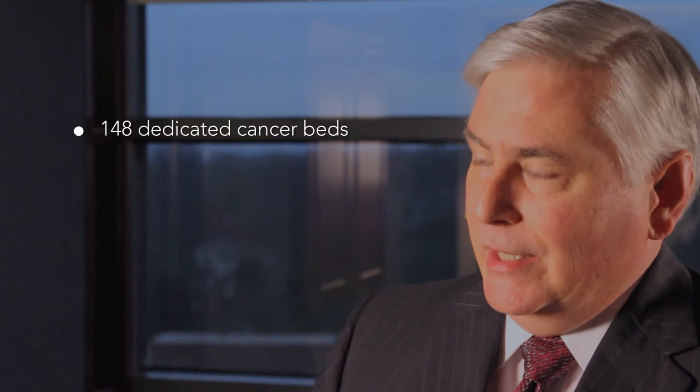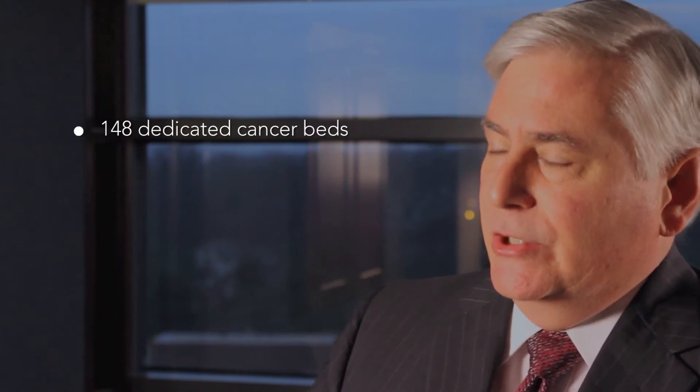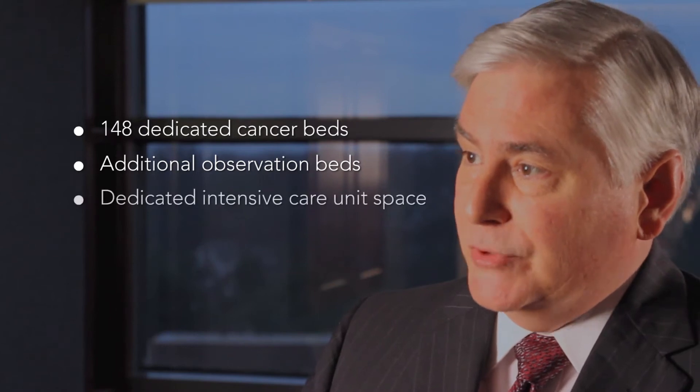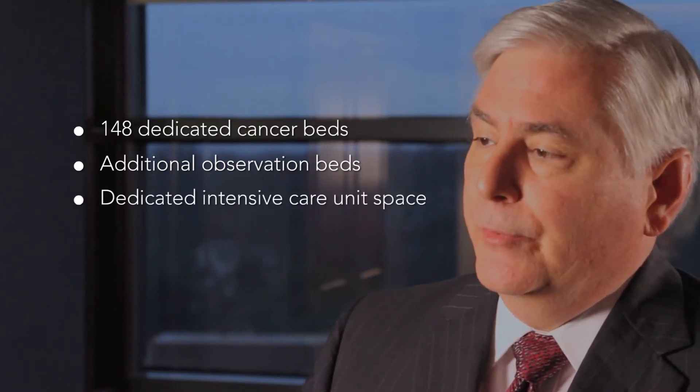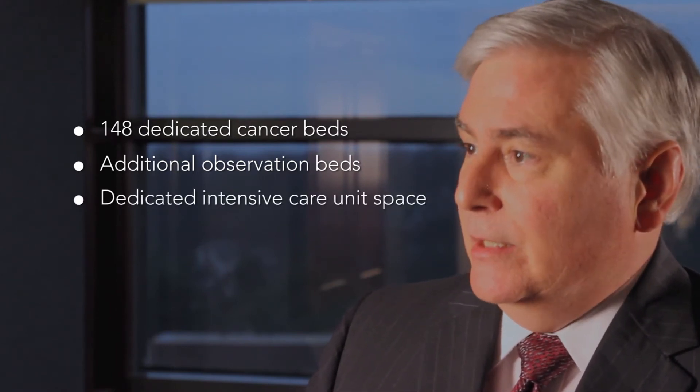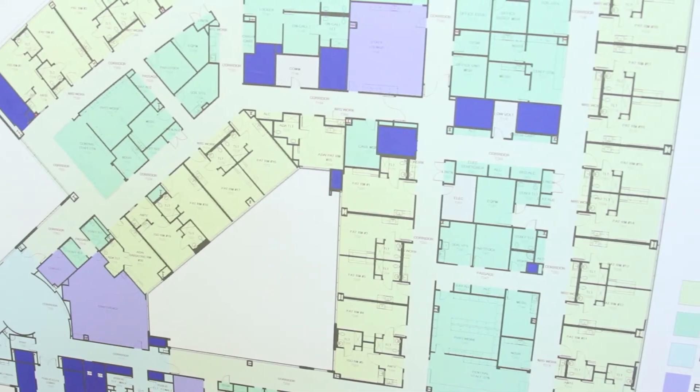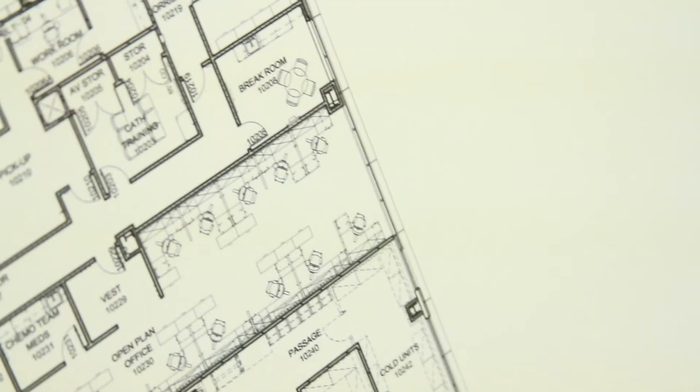The inpatient component of the facility will house 148 dedicated cancer beds, an additional cadre of observation beds for patients who just need overnight observation after chemotherapy and other purposes, and dedicated cancer intensive care unit space that will largely house our world-class bone marrow transplant unit.